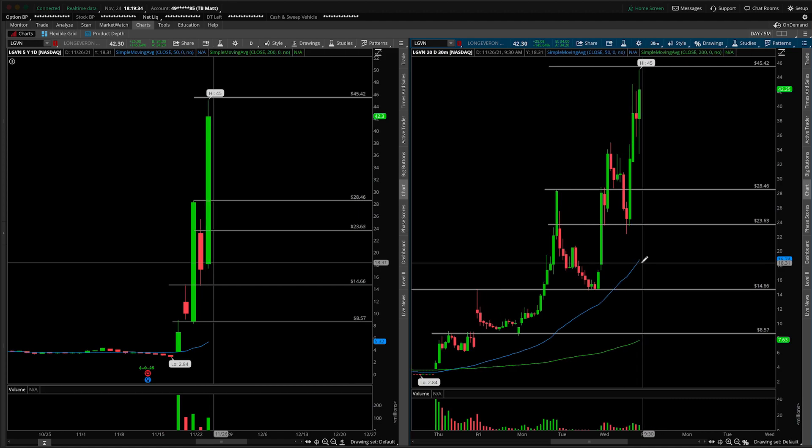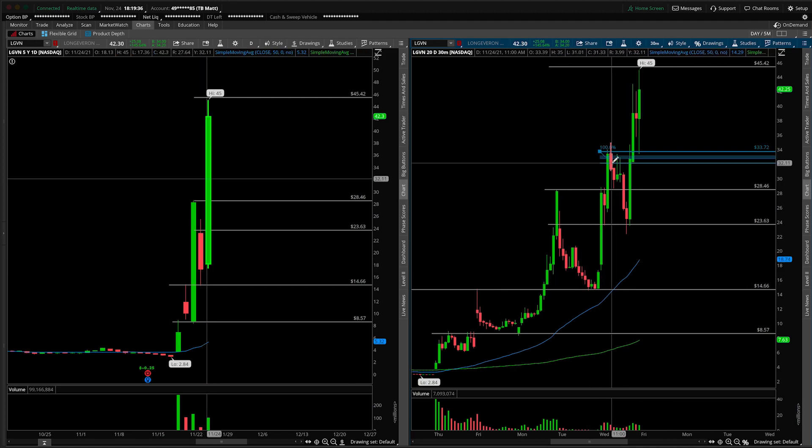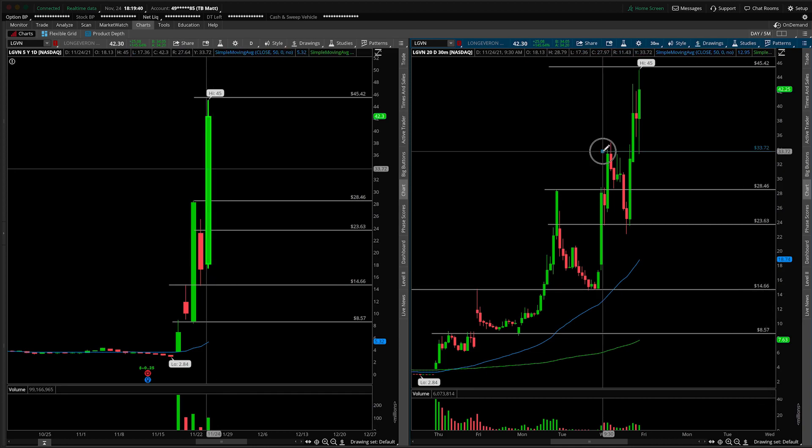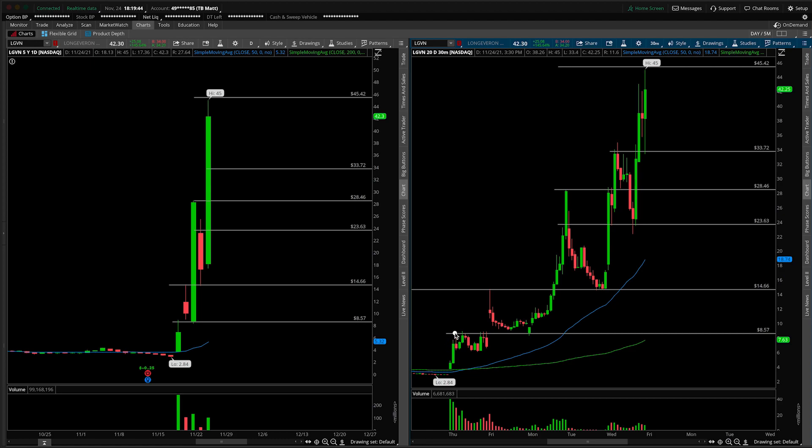From a technical levels perspective, what do we need to see hold? I would really start putting a lot of emphasis on this level here. We can clearly see that the stock likes to use break and retest. Here's an area of resistance — we broke it, retested, next run. Here's an area of resistance — we broke it, we retested, we ran. You can do the same thing over and over again. Here's resistance — we broke it, essentially we retested it here, failed a little bit lower, but then we kind of ran from there.